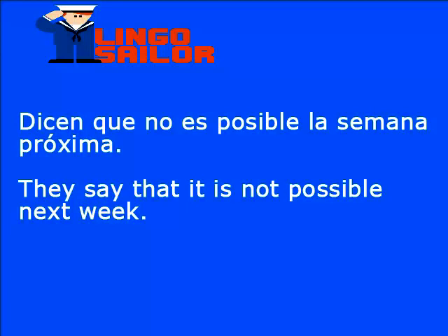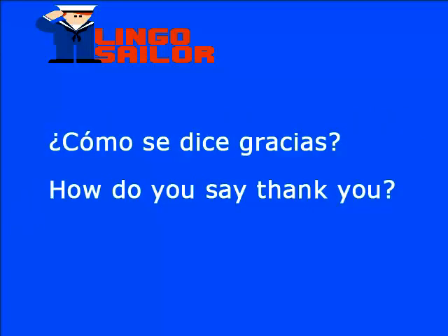Ahora aprendamos tres palabras nuevas. Semana en inglés es week: W-E-E-K. Próxima en inglés es next: N-E-X-T. Pasada en inglés es last: L-A-S-T. Dicen que no es posible la semana próxima. Dicen: they say. Próxima semana: next week. La frase completa sería: they say that it is not possible next week. ¿Cómo se dice gracias? How do you say thank you?